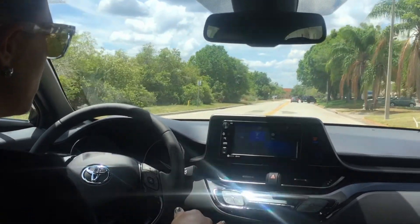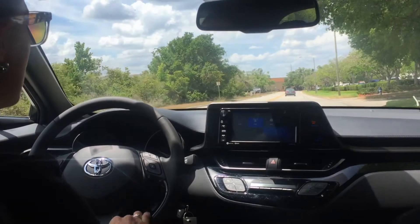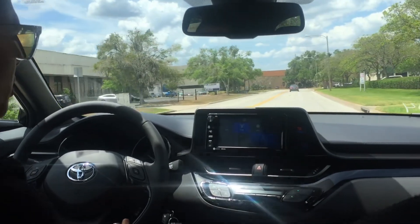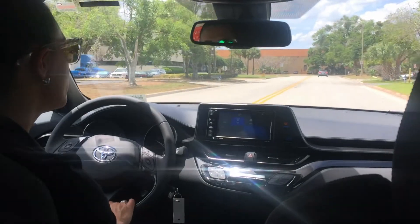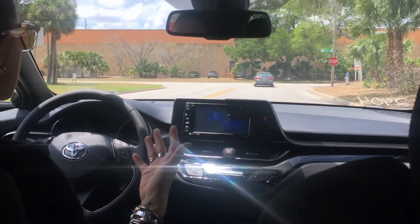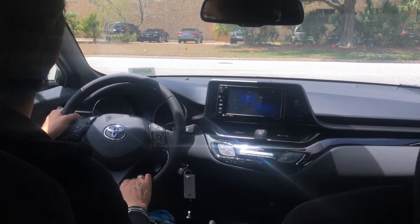Even though it sits lower to the ground, the driver's seat is positioned so you sit a little higher, and you have a nice wide windshield for really good visibility. To take things up a notch, you have sport drive mode, which increases throttle response for a little extra fun. You also have eco driving mode, which adjusts cabin settings and acceleration to help you save even more fuel and boost your fuel efficiency.